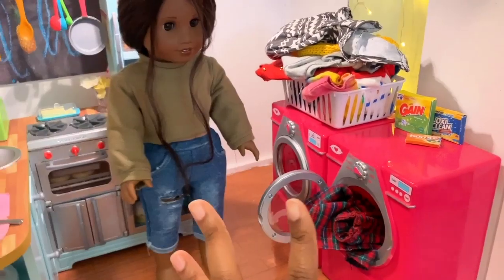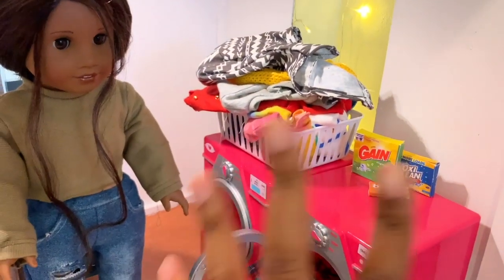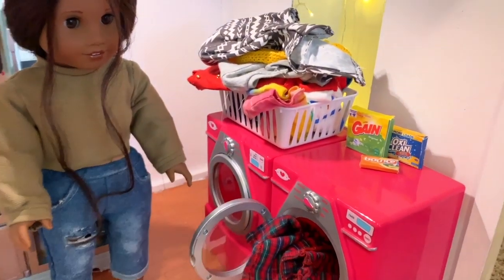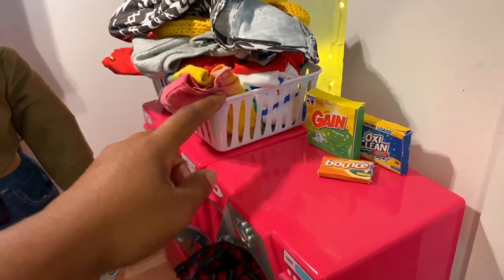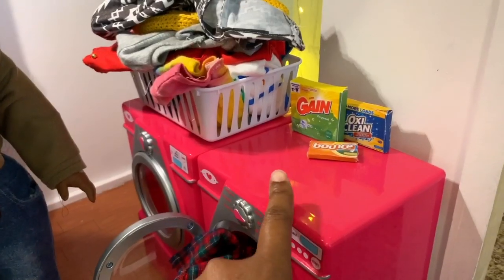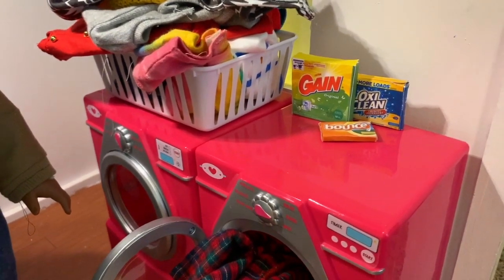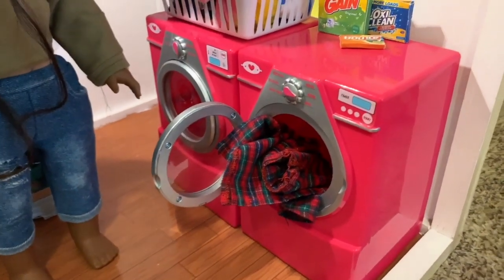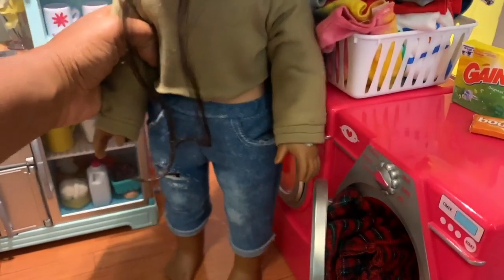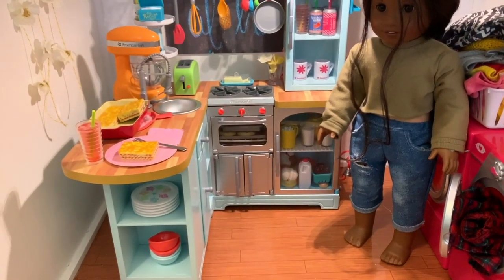We caught her in the middle of doing laundry — we're overflowing! One thing I love about this basket is that everything in it is either made by me or it's Pleasant Company. The basket I got from Dollar Tree. This washer and dryer set I got for five dollars, and I printed the printables from American Girl Ideas and made the detergent boxes, dryer sheets, and everything.